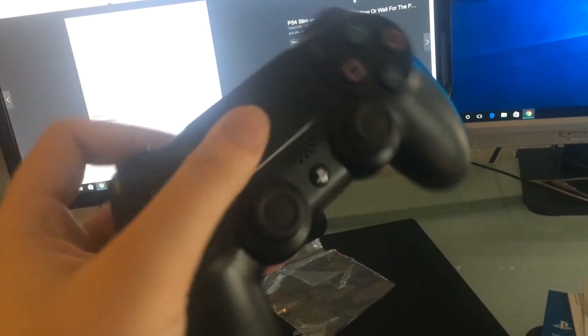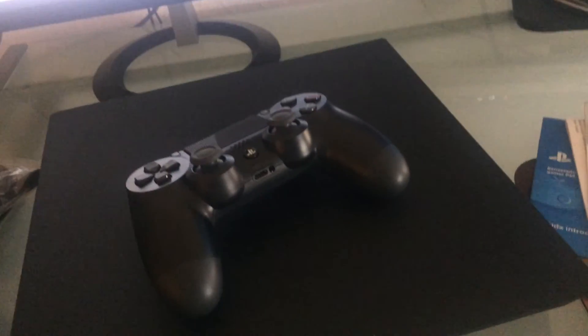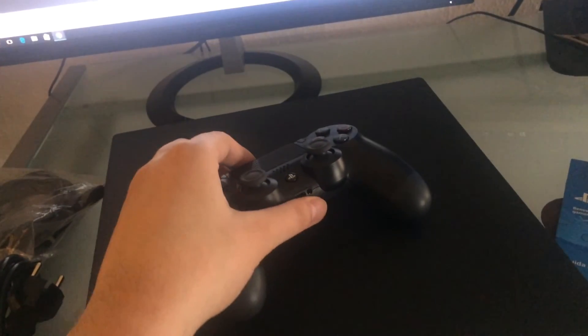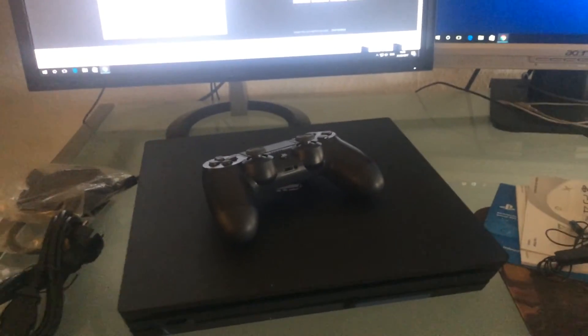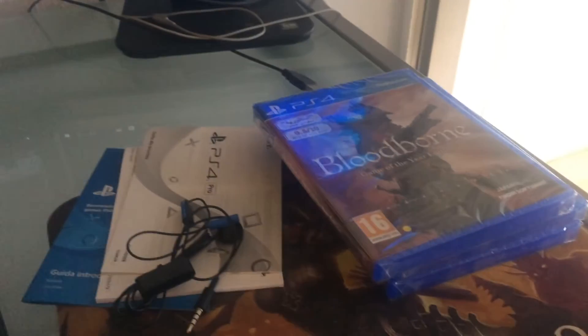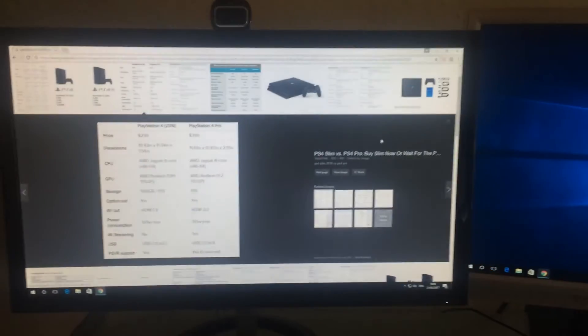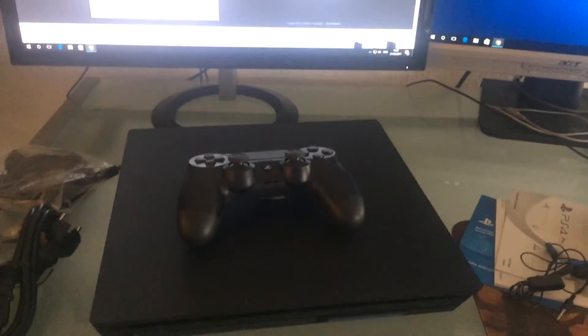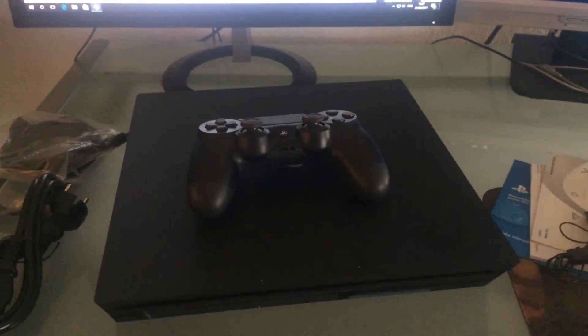The console comes with only one gamepad, so if you want to play two-player games you'll need to get another one. I'm very impressed with both the console and the gamepad. I'm looking forward to playing those awesome games with it. I'll hook it up on my PC monitor first and later on my big TV.